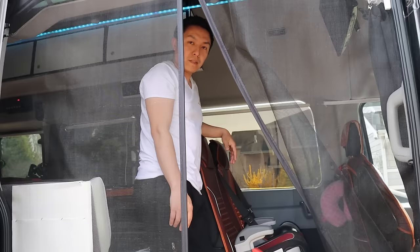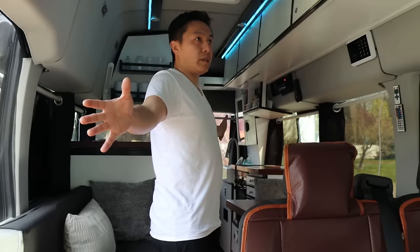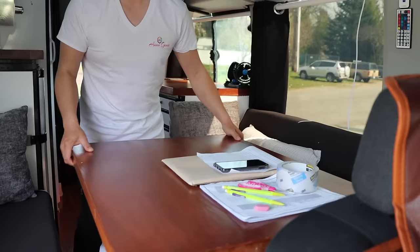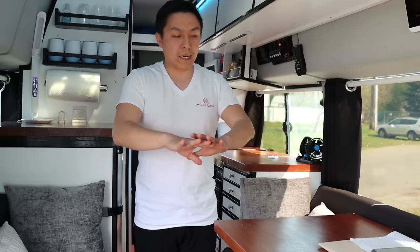Here we have the passenger captain seats — we have two of them. Of course we have booster seats as well, and this acts as a bed at night, which we'll show you later. This is the interior of the van — we have the couch right here and a table. It's a Lagun-style table, so it swivels back and forth and moves in and out, so we can have dinners, do homework, or work on it. We have a nice sitting area for six people over here.